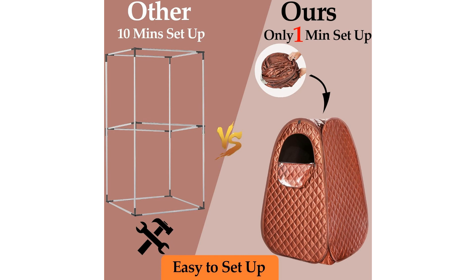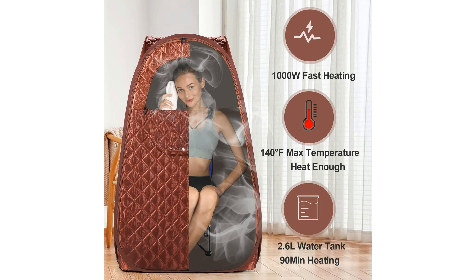In conclusion, the portable steam sauna spa is a versatile product that offers a range of benefits, from weight loss and detoxification to relaxation and stress relief. With its convenient features like the folding chair, remote control, and footrest, this portable spa solution is designed to elevate your daily self-care routine. Invest in your well-being and bring the luxury of a spa experience to your doorstep with this innovative product.